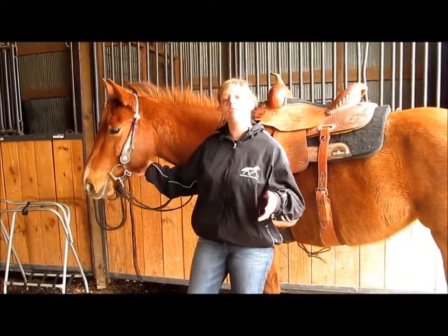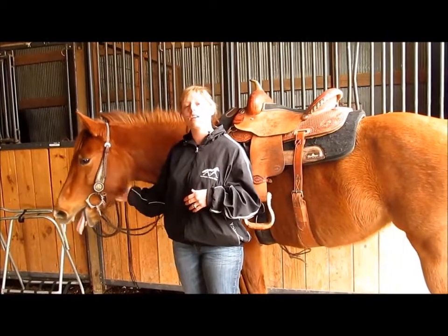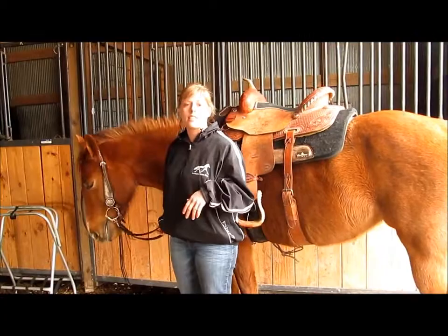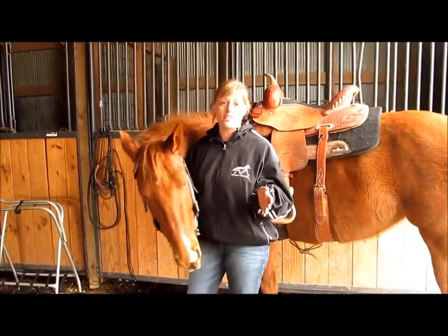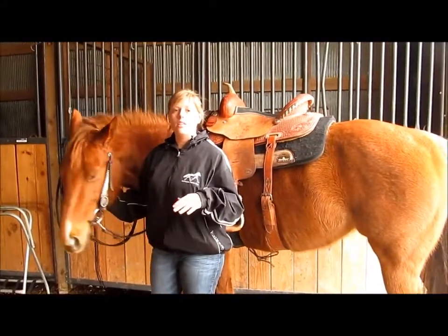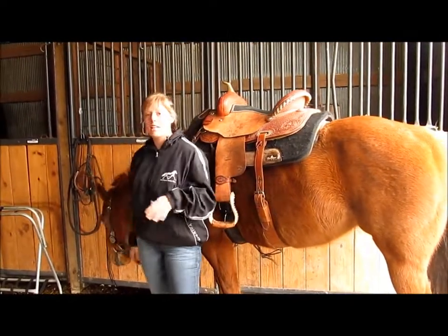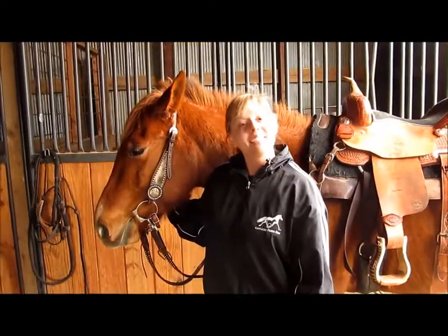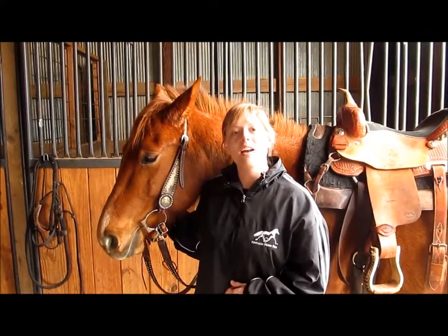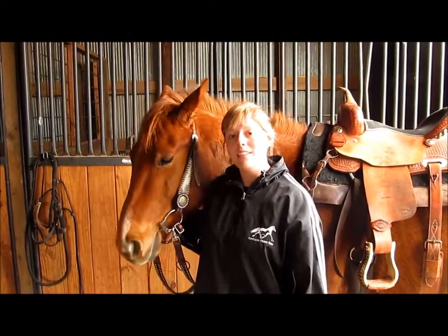We've talked about an overview of different types of tack, proper adjustments and fittings, and common problems you'll see. Remembering the increasing statistics showing how high injuries are due to horse-related accidents, it's very important to remember the proper ways to position your tack. This is not only going to save you in the long run, but it's also good for the safety and well-being of your horse as well. I'd like to thank you all for taking the time to listen to this speech and watch this demonstration. I hope this has answered some questions for those of you who have had problems positioning your tack. Thank you.